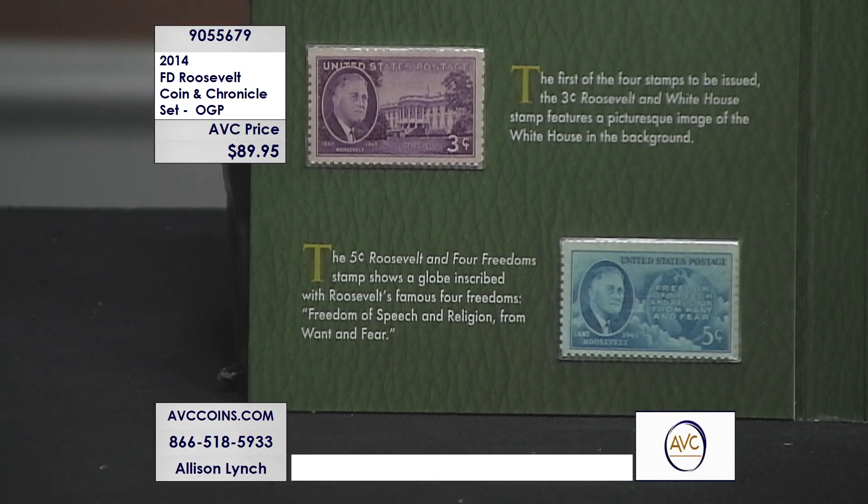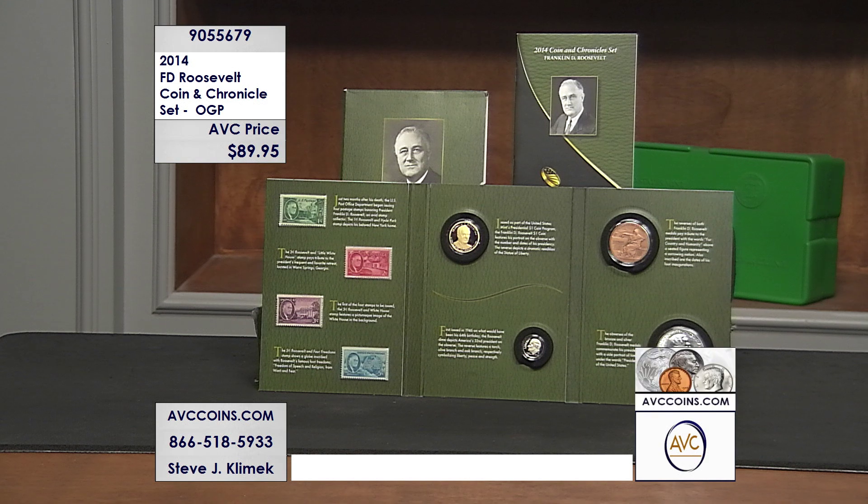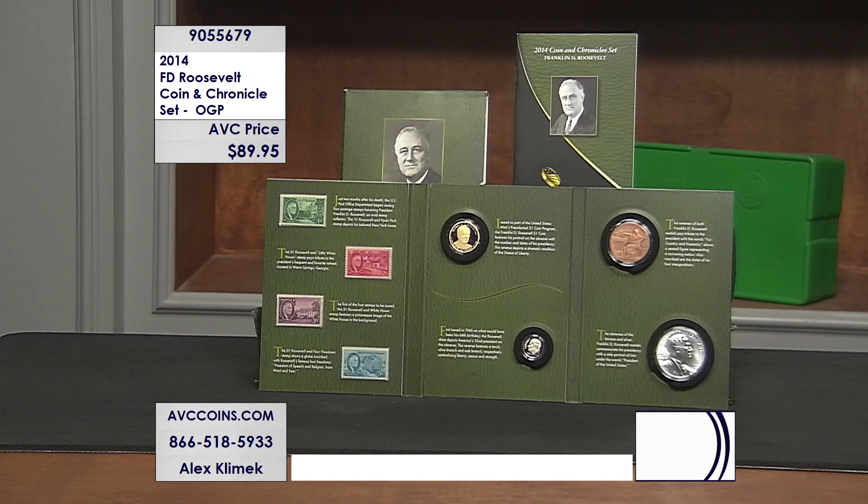Very few of these have been made, and it's time to jump on the phones and join us. Visit us online at avccoins.com. If you're shopping online, enter 905-5679 into the search bar — that's the item number for the 2014 FDR Coin and Chronicles set.